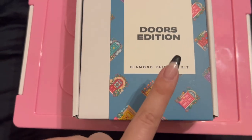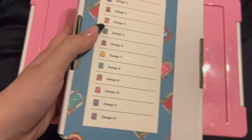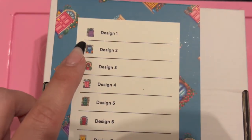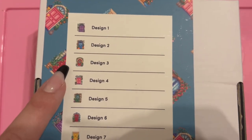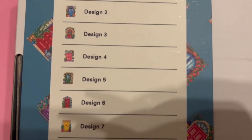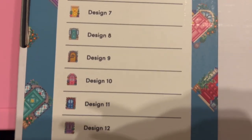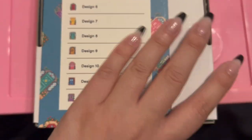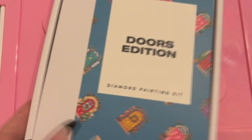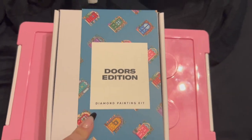We got the Doors edition, which is just stunning. This box came in good shape. We've got a purple door and a blue door — sorry, I'm trying to get it so you guys can see them well. I would open it up if you want. There's a lot to it — really, really pretty. I love it.